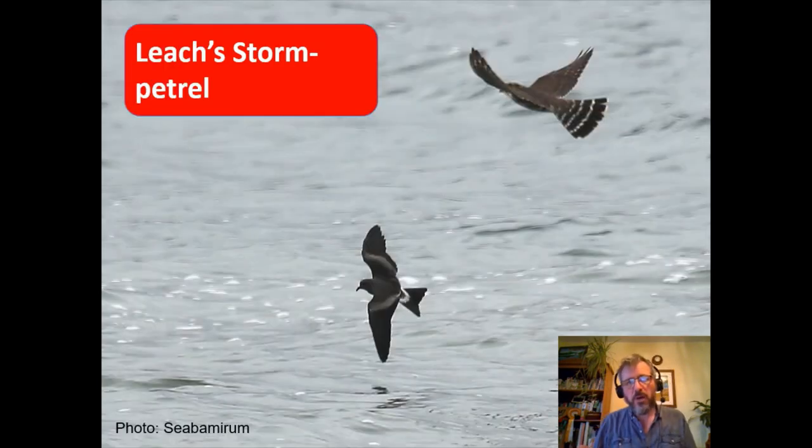The one seabird we were able to reassess was Leach's Storm Petrel. There has been a massive decline — a complete census of the breeding population on St Kilda found a 68% decline in numbers between the last census in 2000 and 2019. There are signs of these sorts of declines elsewhere in the range as well. The concern in the UK is predation from great skuas, which may be at least one of the reasons driving the decline in Leach's petrels.